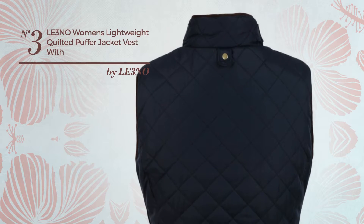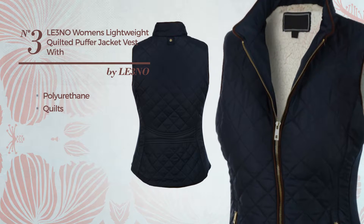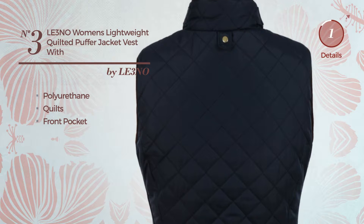Number 3: A Night Jacket Vest. Featuring a bright looking design, crafted from body warming polyurethane, styled with quilts. This vest includes front pocket. Available in 8 other colors.